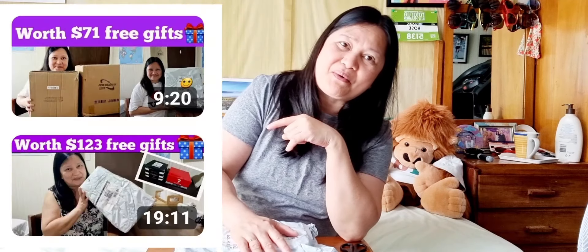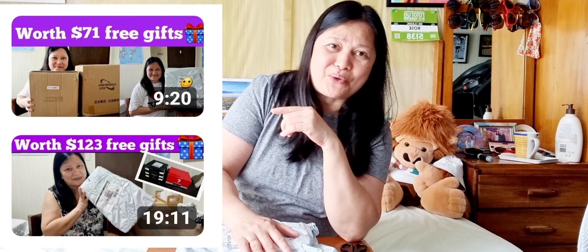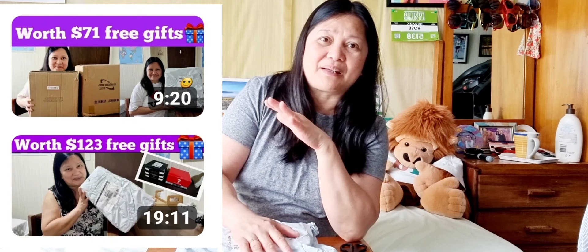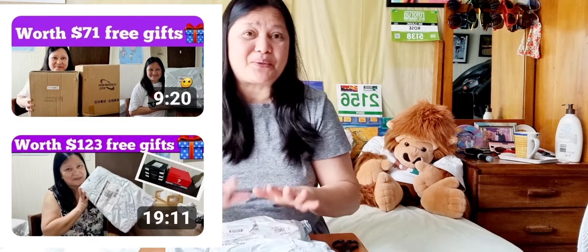Yung nakaraan na video ko, mayroon akong video na free gift din na nag-invite-invite lang ako sa mga friends, at nakakuha ako ng mga free gift. Dalawang video yan na in-upload ko. Nag-film ako kung ano yung mga nakuha kong free gift items, worth $200 lahat-lahat. This time naman, naglaro naman ako ng game at ito ang aking free gift na nakuha ko sa game. Dumariyan siya, mag-unboxing na tayo. Tignan natin kung ano naman yan guys.